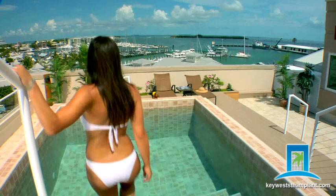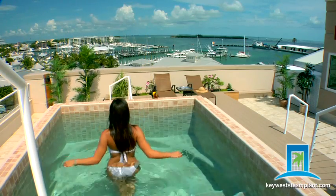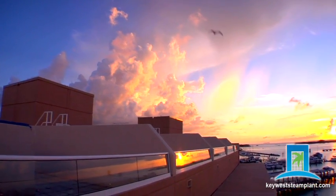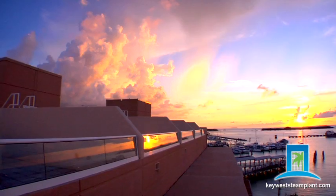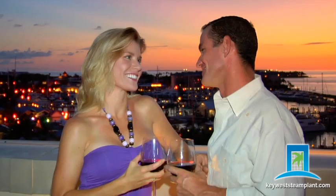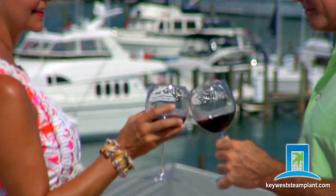Unwind in your rooftop pool as the glorious sun melts into the horizon, creating a picturesque backdrop to your haven of luxury. Gather with friends on your secluded terrace, where you'll have everything to entertain or just escape — with stunning vistas of the harbour below.